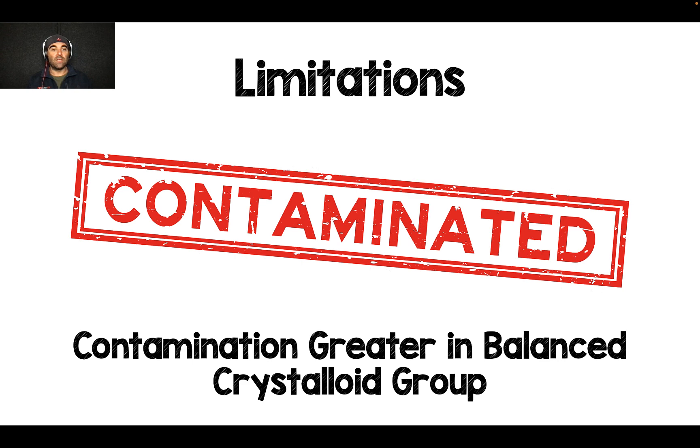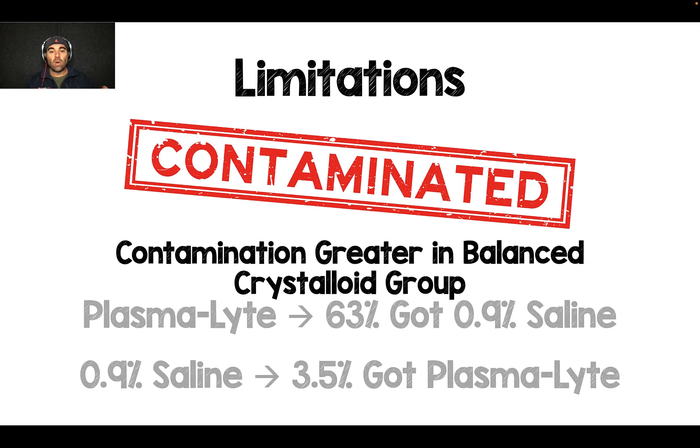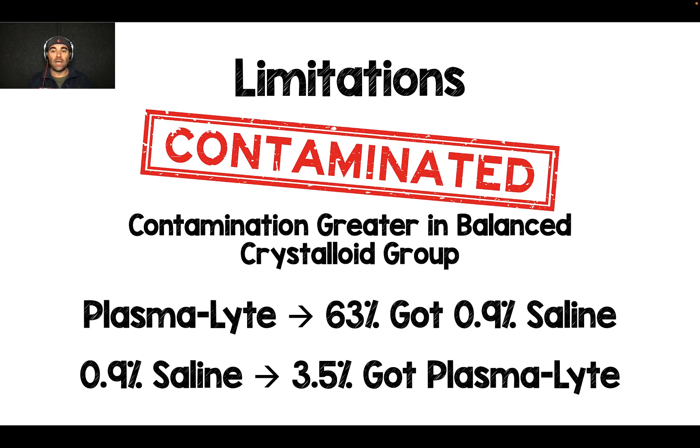The biggest limitation of this study is contamination. If you were randomized to plasmalyte, 63% of people still got 0.9% saline because many medications were not compatible with balanced crystalloid and had to be given in saline. Whereas people randomized to 0.9% saline, only 3.5% got plasmalyte. There's a huge discrepancy — we're not purely comparing balanced versus unbalanced; there's significant contamination of the balanced group with 0.9% saline.